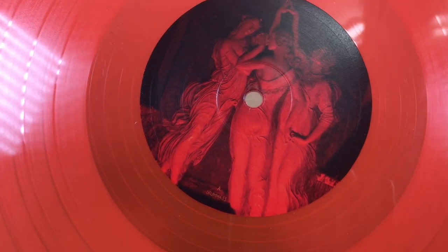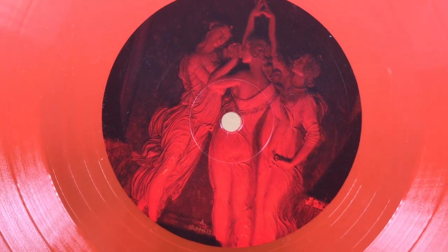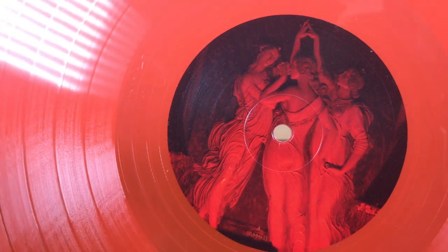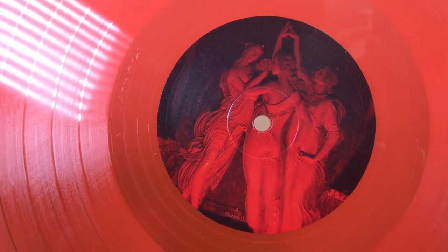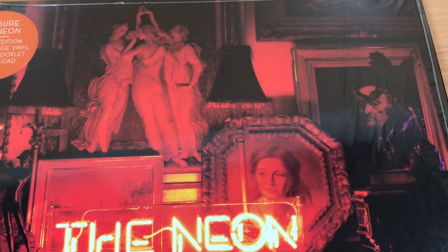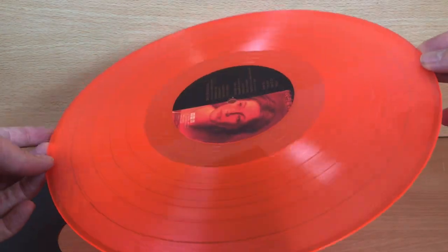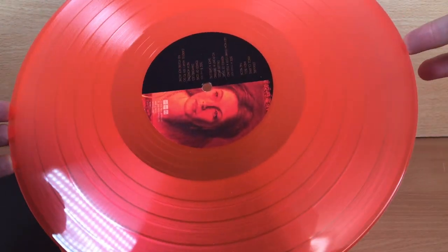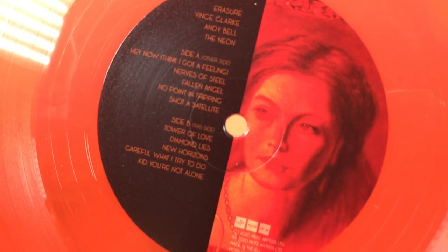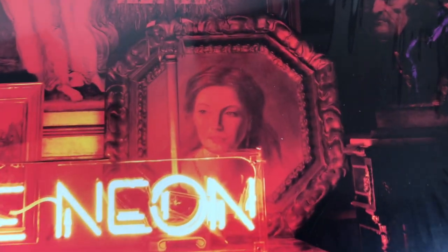So we have on one side this picture of three carved ladies. Is that a statue? I think that image is on the front — yeah, so that's lifted from the front cover. And then on the other side the label has that lady's face, which again is also from the front cover.